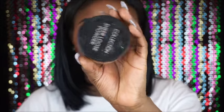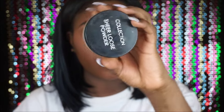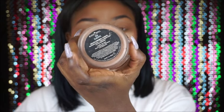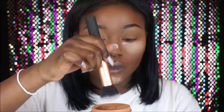To further set my under eye and highlighted areas I'm going to go with the Collection Sheer Loose Powder in the shade Neutral, and bake with that while I do my eye makeup. To set the rest of my face I'm using my Black Opal Deluxe Finish Powder in Dark, buffing it in with a brush to give a flawless finish.